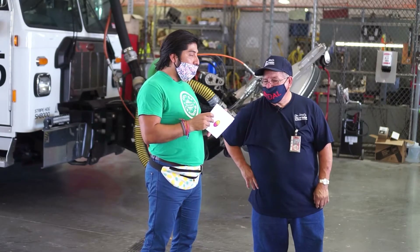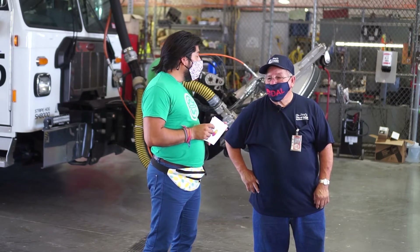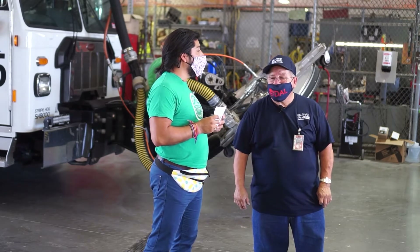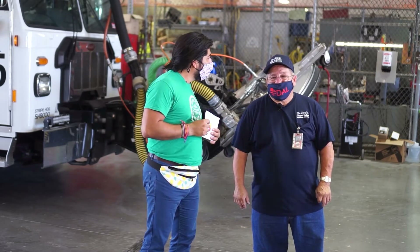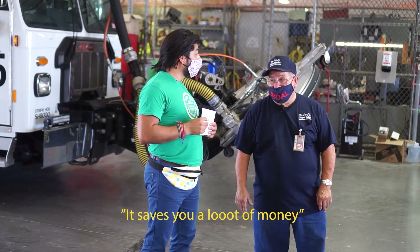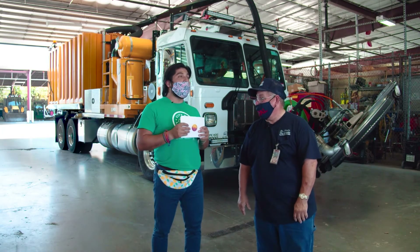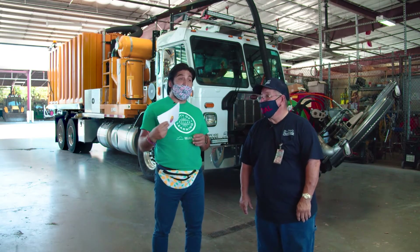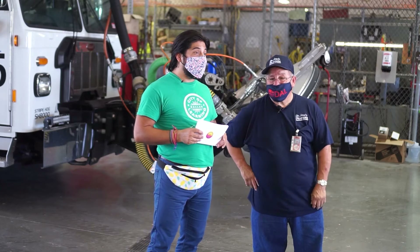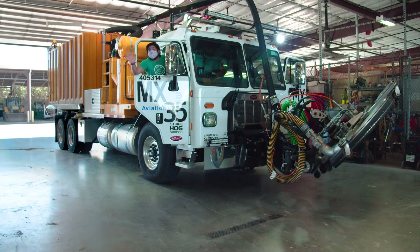What is one thing you want our friends out there to take away about what it means to be a maintenance professional? What are some tips? Well, it's a good trade — saves you a lot of money. If you learn mechanic work, you can fix anything. That's a good tip. Let's fire up this thing and see what we can hear. Thanks for tuning in — we'll see you at the next virtual experience.